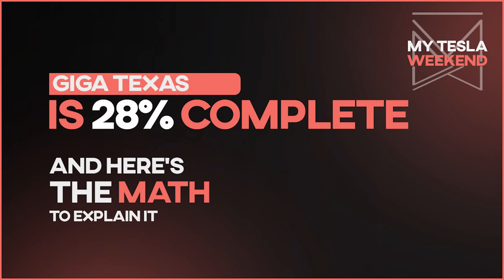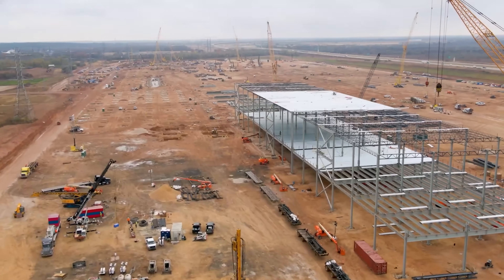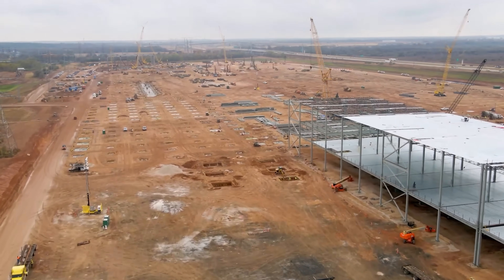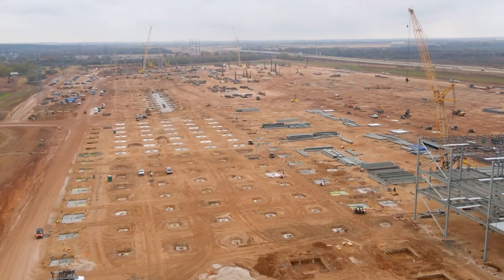Giga Texas is 28% complete, and here's the math. Welcome to my Tesla weekend. In this video I'm going to show you how I counted everything compared to the final plan and then make some very bold, surely mistaken assumptions to see how I came up with these numbers.